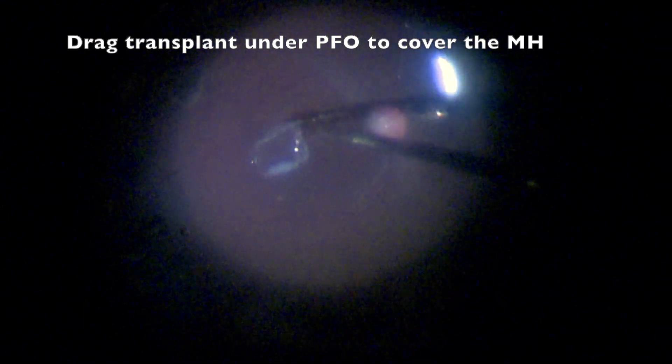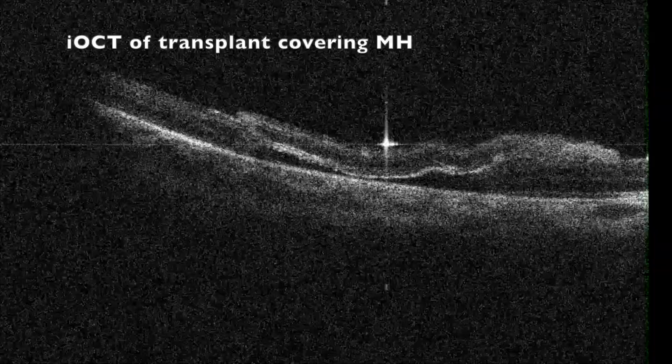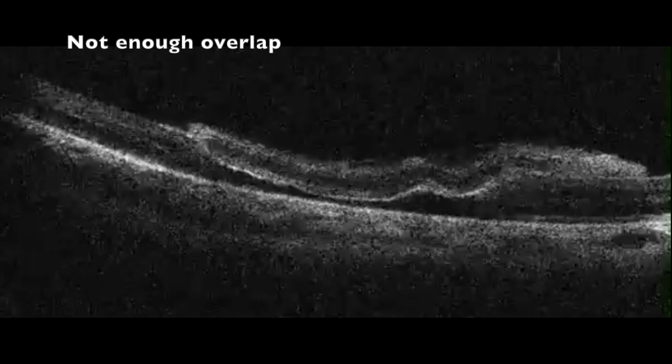The graft is dragged under the PFO to cover the hole. Intraop OCT shows there's not enough overlap infero-temporally. After the adjustment, it looks perfect.